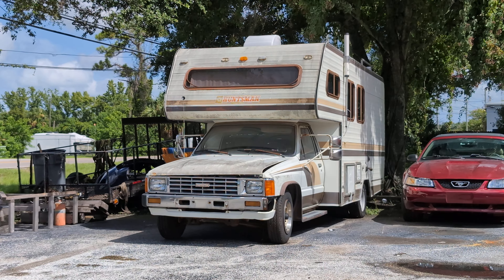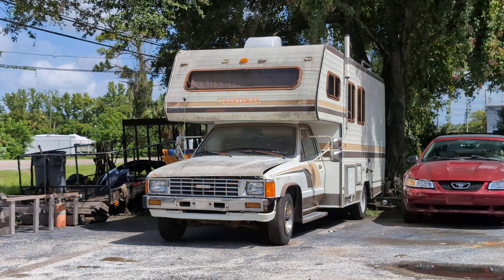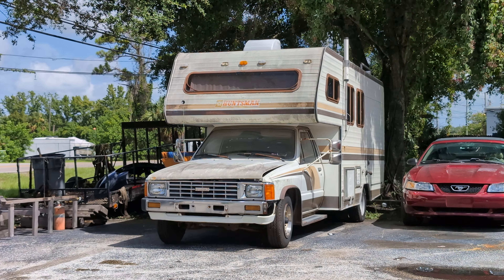I sold it maybe 10 years ago. I'm almost sure that's the same one. I wonder what they're doing with it now.